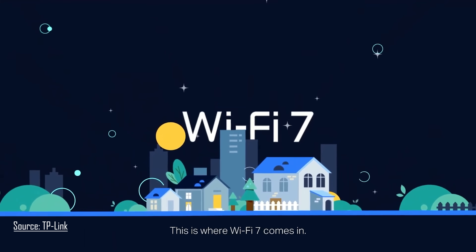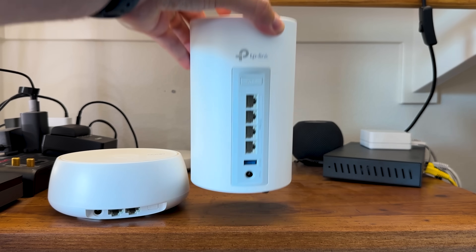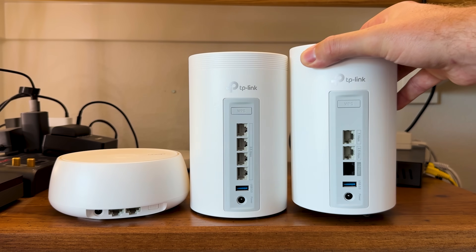Wi-Fi 7 is here and it's not just an incremental upgrade, it's actually a massive leap forward. Today, we're going to be diving deep into TP-Link's Wi-Fi 7 lineup, and I'm going to be showing you exactly what system is going to be perfect for your home and budget. I'd also like to thank TP-Link for partnering with me on today's video and sending these products out for me to play with.